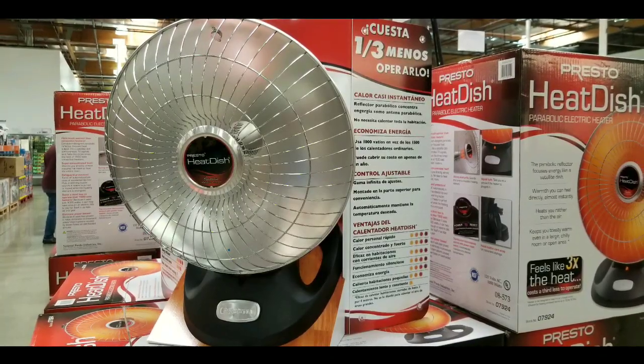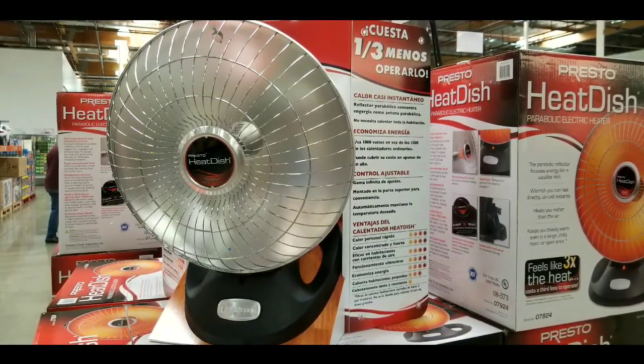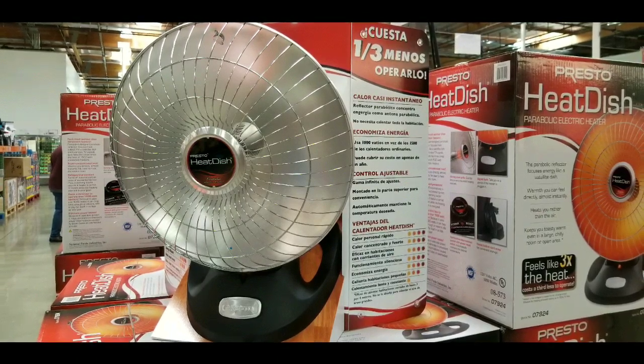I used to pull this out every winter, so anyways, like, subscribe, hit the bell button for more Costco finds, and see you next time. Have fun, stay warm. Bye-bye!